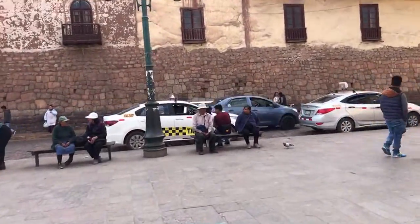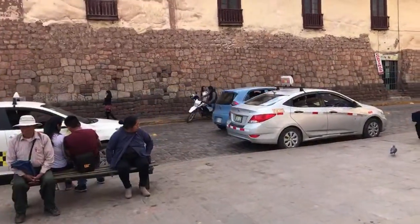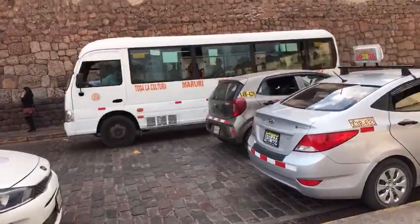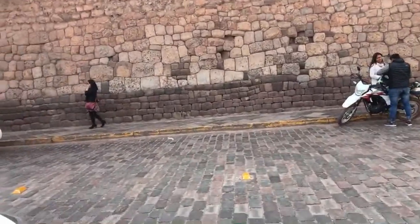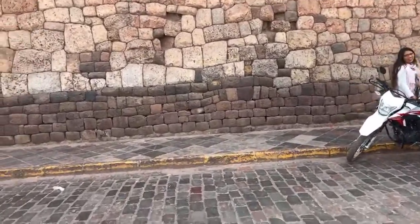Here we have a nice Inca-style, high-quality wall. It's a Sunday, so traffic is quite light. We're going to cross over and have a look.